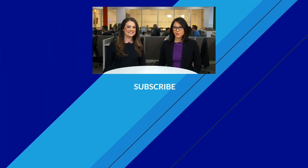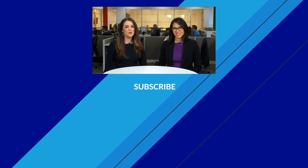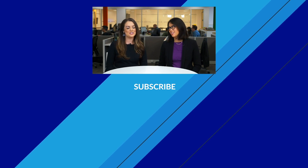Hey, everyone. Thanks so much for watching Investor's Business Daily on YouTube. If you want to watch more videos, make sure you hit that subscribe button so you don't miss a thing.